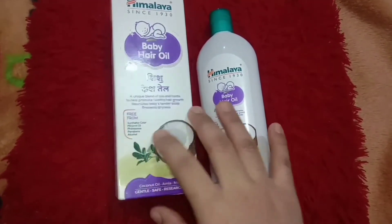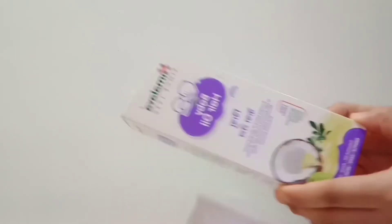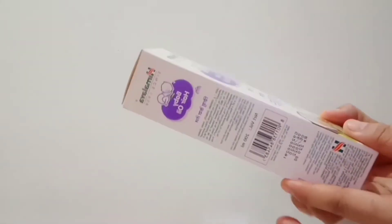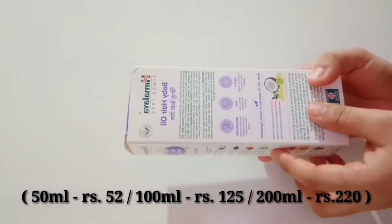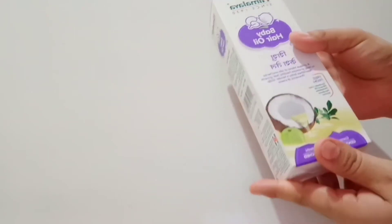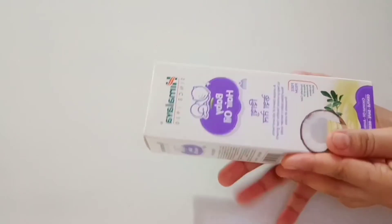It prevents dryness, and this product is also available in different quantities: 50 ml for rupees 52, 100 ml for rupees 125, and 200 ml for rupees 220. You can purchase them both offline and online, where you can get better discounts from Amazon, Flipkart, and many other websites.